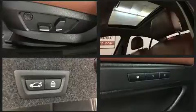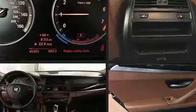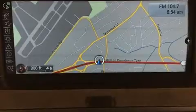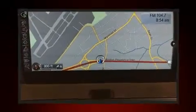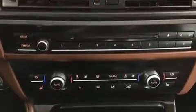BMW ensures the safety and security of its passengers with equipment such as dual front impact airbags with occupant sensing airbag, front side impact airbags, traction control, brake assist, anti-whiplash front head restraint, a security system, an emergency communication system, and four-wheel disc brakes with ABS. You'll never lose visibility with rain-sensing wipers, which activate automatically when the drops start to fall.